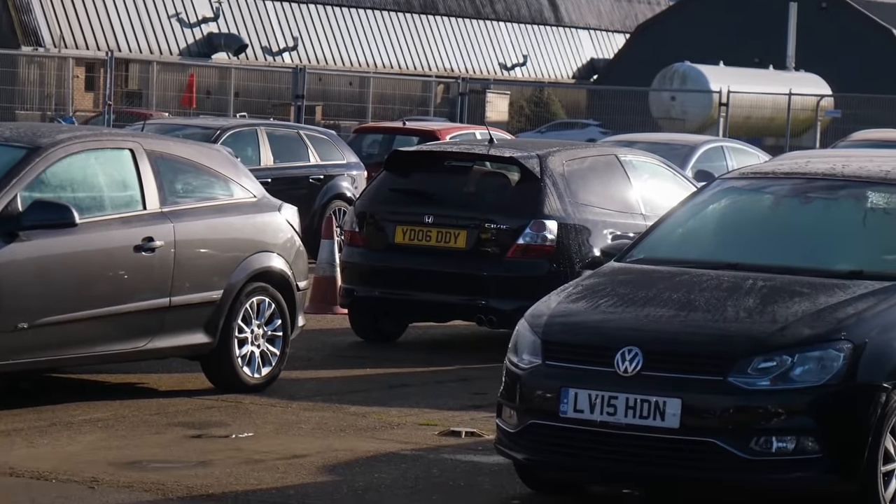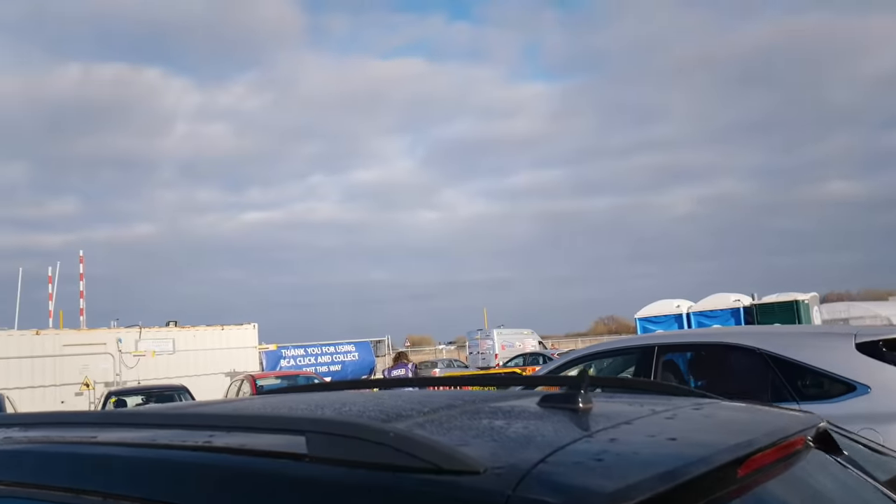That looks like the Type R over there. Yes! We've got to go find the key - the bloke over there, let's go and ask him. There you go, that's it. Right guys, you ready for this? The big reveal of my Premier Edition - I don't think I mentioned that yet. 2006 EP3 Civic Type R.